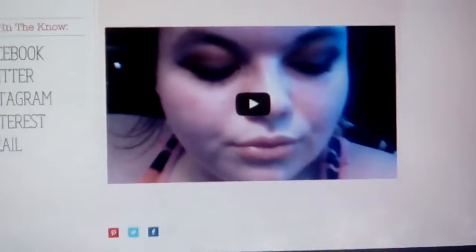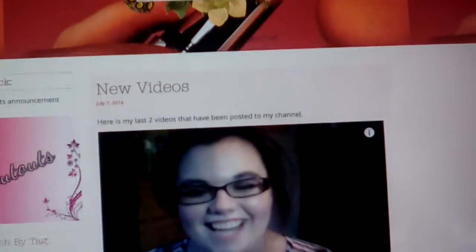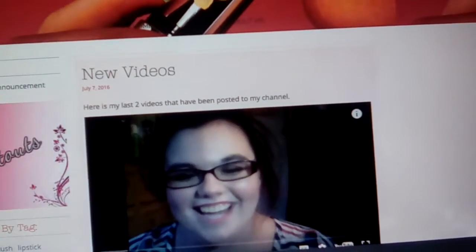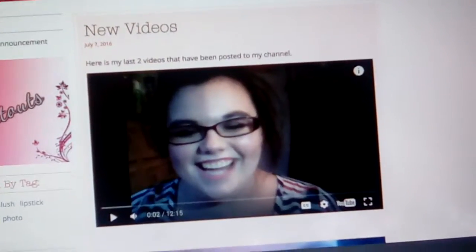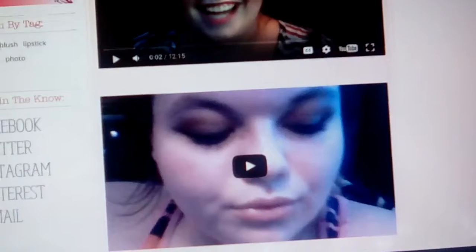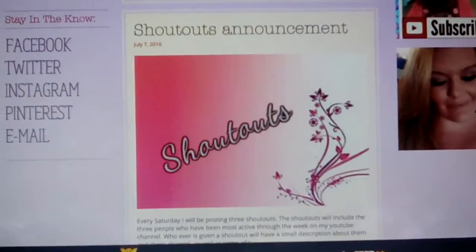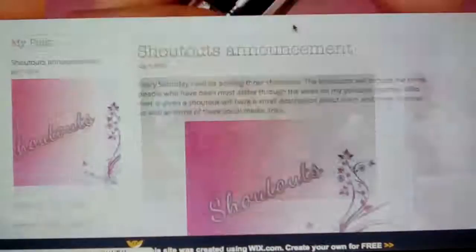So I have my first kind of thing here. This is what's going to go on this side of the website in this category. I'm doing a Shoutout Saturday, where every Saturday I'll be doing three shoutouts. And I have the shoutout announcement here, which I'll read in a second.